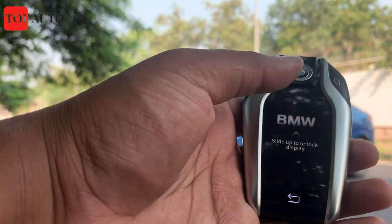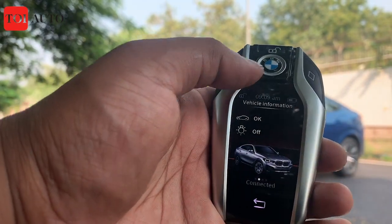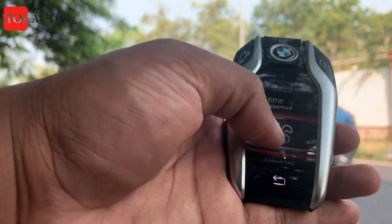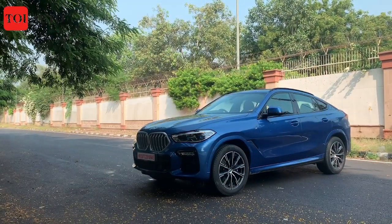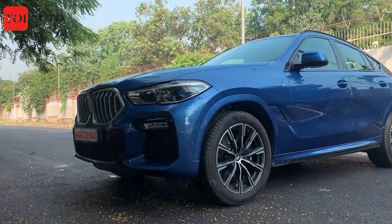Hello and good morning everyone. This is a BMW Smart Key, and it can do a lot of things — it can pre-cool your cabin, shows the range, and a lot of other vehicle information. The car I have today is the 3rd generation BMW X6.